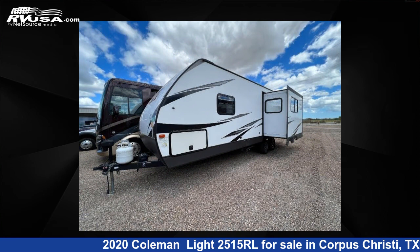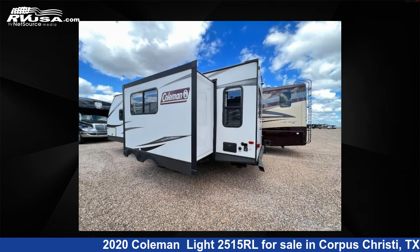This used Coleman features one slide-out, sleeps five, and 60 gallons fresh water capacity.